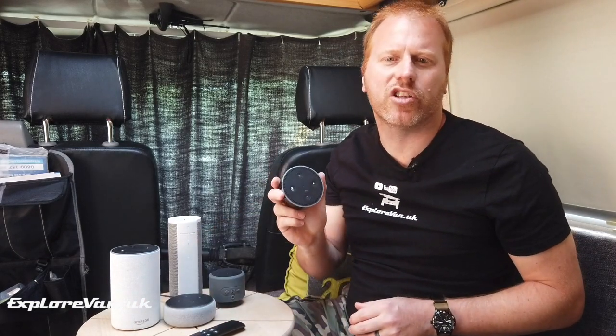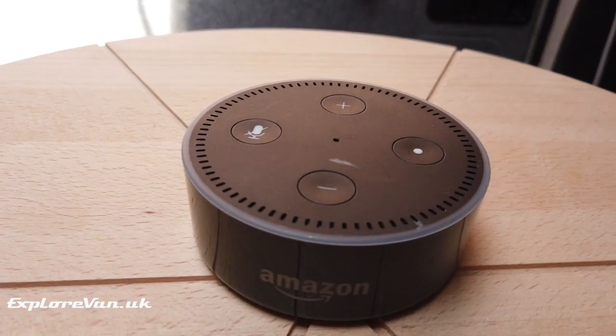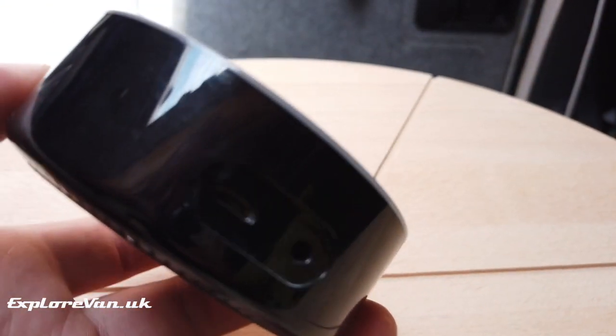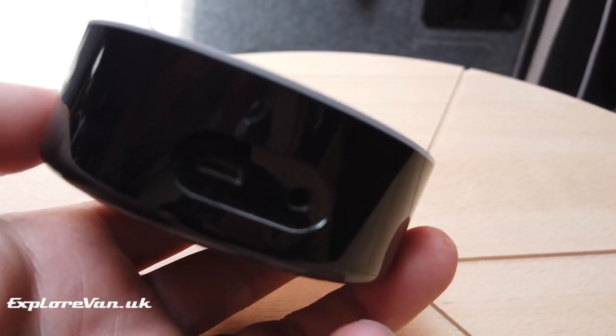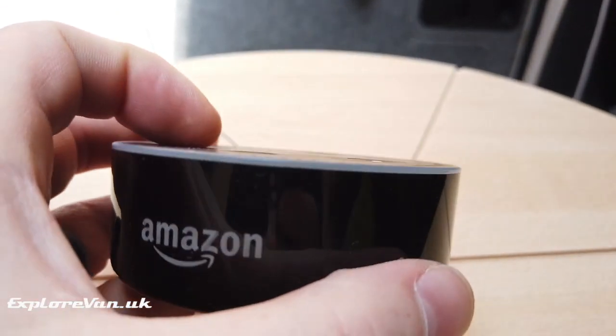First, there is the Echo Dot generation 2. These are available cheaply second-hand, or you may have one laying around. They're very lightweight. One great advantage is they are USB powered, so you can just plug them into any USB socket. The speaker isn't great for music, but it easily links to a Bluetooth speaker, and we've used it with our Bose SoundLink.